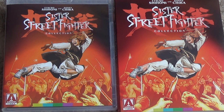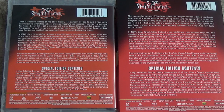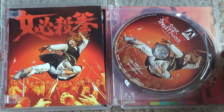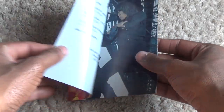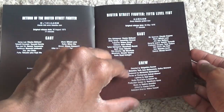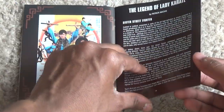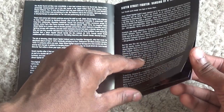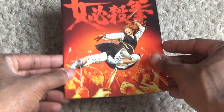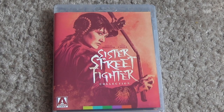When you get the packaging, you get both the Blu-ray case and the slipcover. When you flip them to the back, it gives you a synopsis and a listing of extras. When you open up the Blu-ray case, you will receive a lot of different things, including the Blu-ray discs. The first thing you'll get inside the Blu-ray case is a booklet, and the booklet goes into a lot of details and explanations about the history of the Sister Street Fighter movies. What is also really cool about this Blu-ray set is that it has reversible cover art.